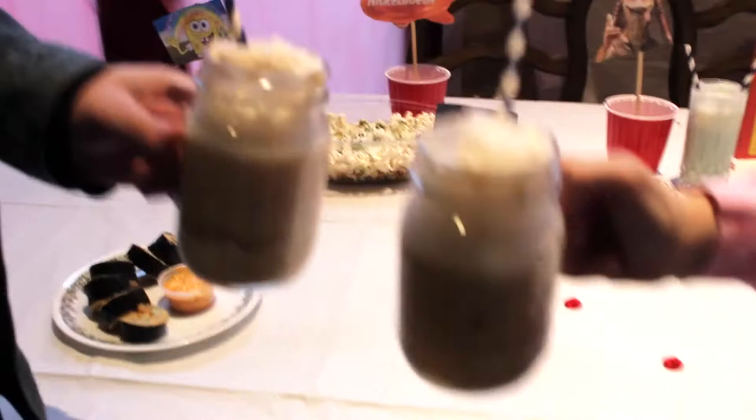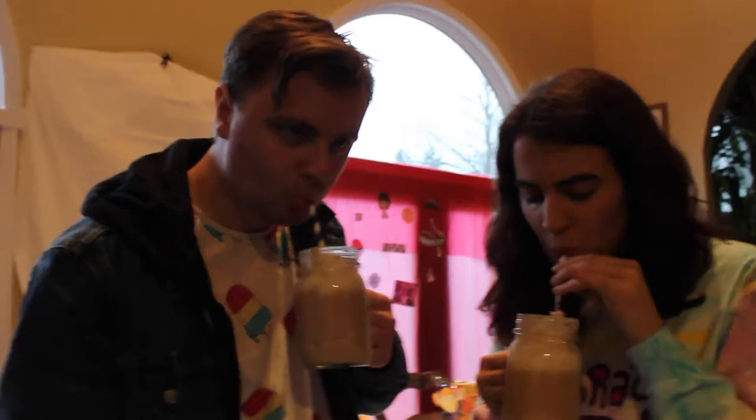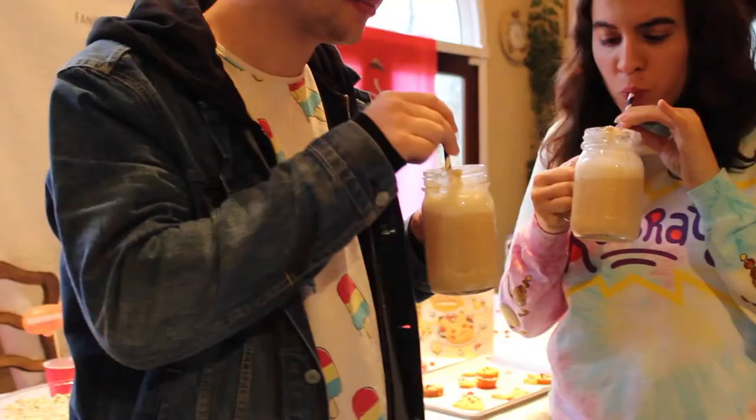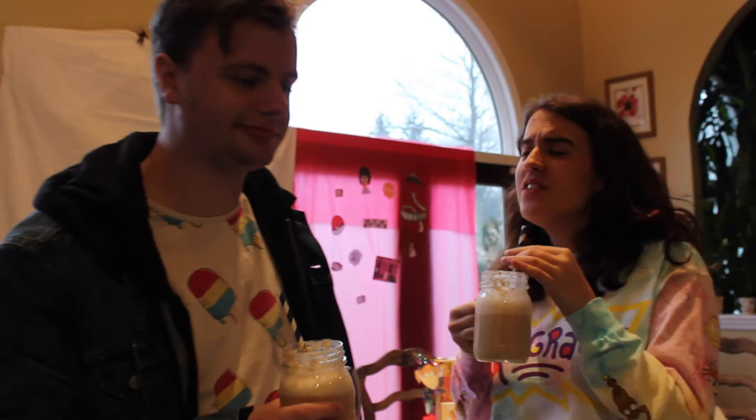Onto Butterbeer from Harry Potter. Now I had this at Universal, so if it doesn't taste like the one from Universal I'm going to be a little upset. I actually also had this at Universal but I don't really remember how it tasted. Clink. This tastes exactly like the Butterbeer from Universal — I just froze for a second. This is incredible. I give this nine Euro Wizard Harrys out of ten, and that's only because I'm full.